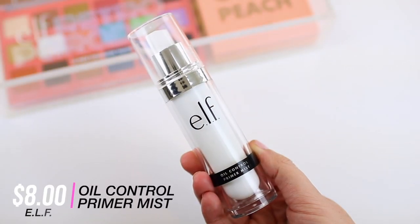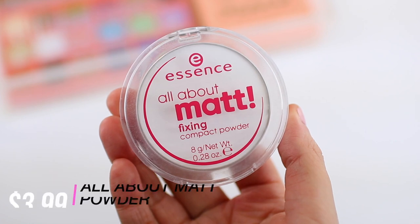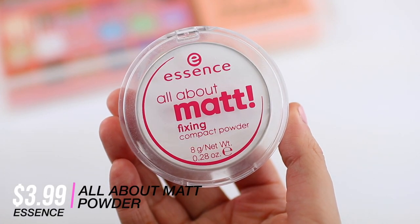I also love the ELF Oil Control Primer Mist — I've talked about this for a while on my channel and it really does make a difference. I don't spray this one directly onto my face because it doesn't come out nicely, so I spray it into my hand and press it into my skin. It feels a little bit more hydrating and not quite as mattifying, but it's a nice lightweight primer to help control oil throughout the day. This has always been a summer essential and I think I've gone through two of them.